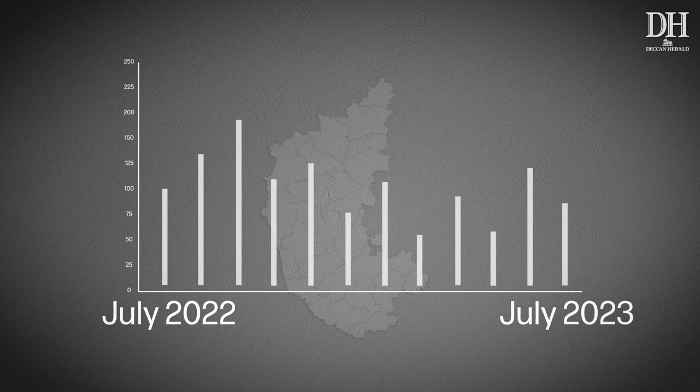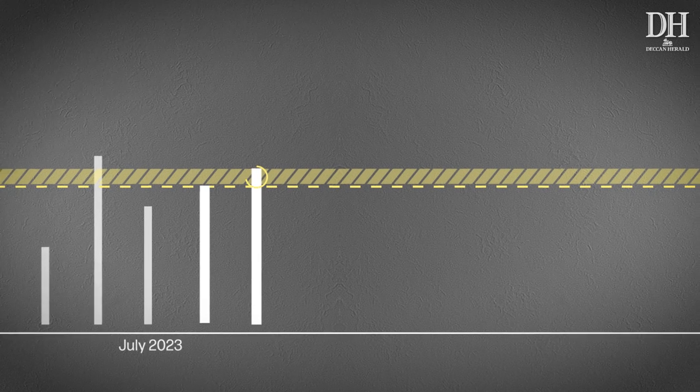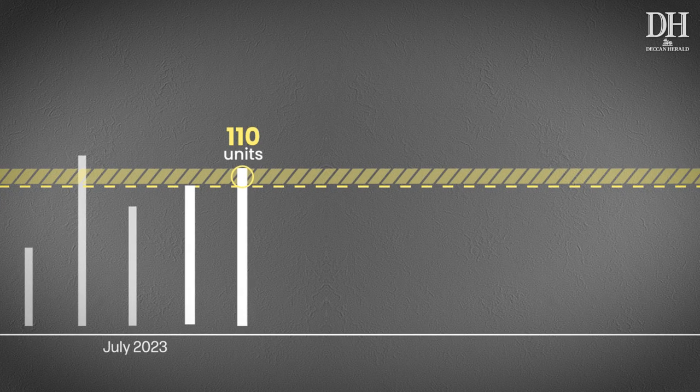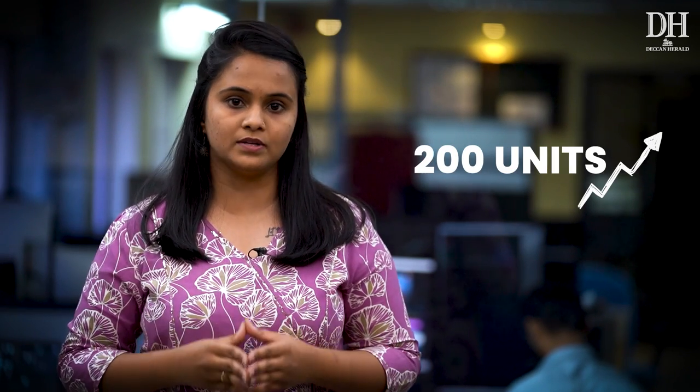Confused? Here's an example. If the annual average consumption of a household is 100 units, they will be eligible for free electricity up to 110 units. If their consumption in a certain month goes up to 120 units, they will have to pay for the 10 extra units. In such cases, a net bill will be generated.